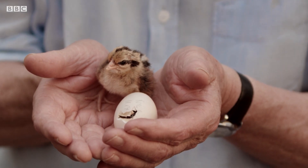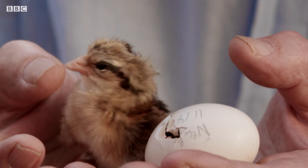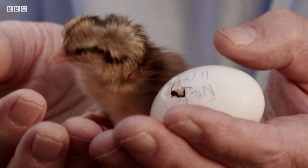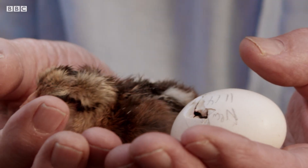This egg and this newly hatched little chick are part of a clutch that was laid on the ground between 21 and 26 days ago, and they are just now hatching. This one is only about half an hour old, and this one is just beginning to peck its way out. And as they do, they communicate with one another.